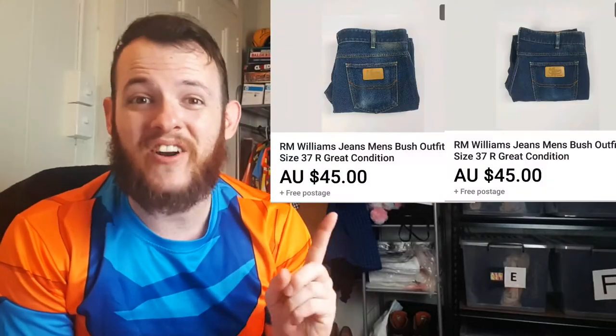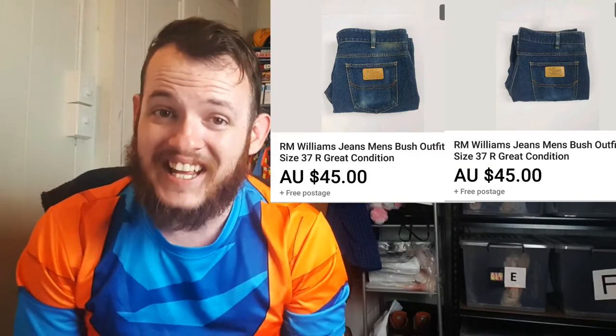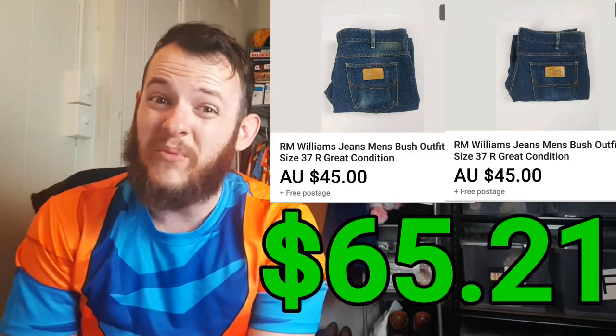The next item I sold was two RM Williams pants. I sold them for $90 and only paid $7.10, for a total profit of $65.21.